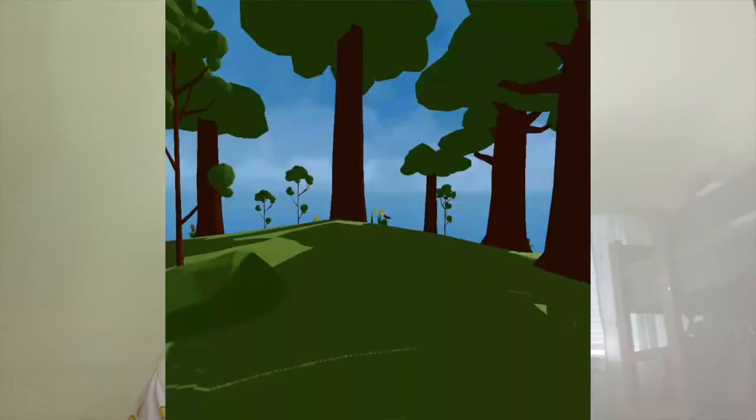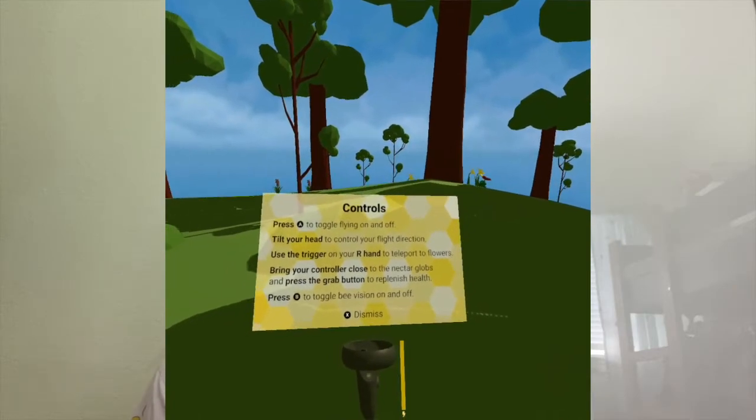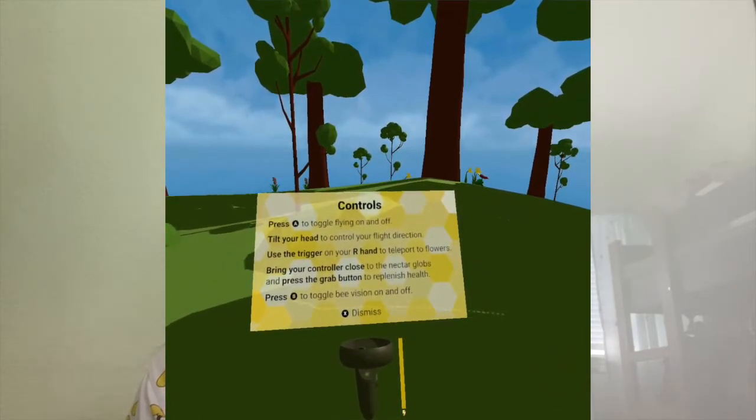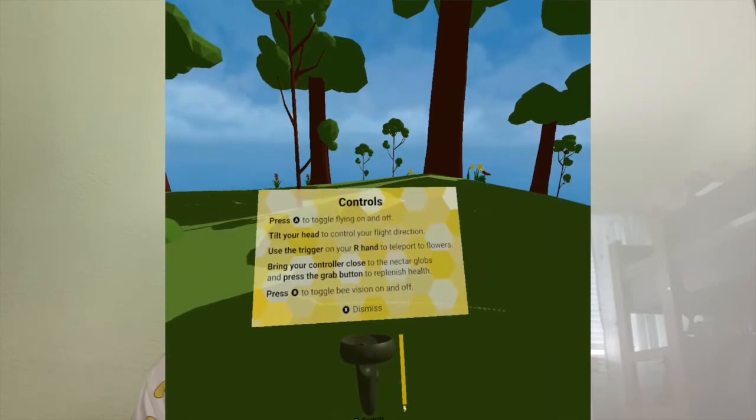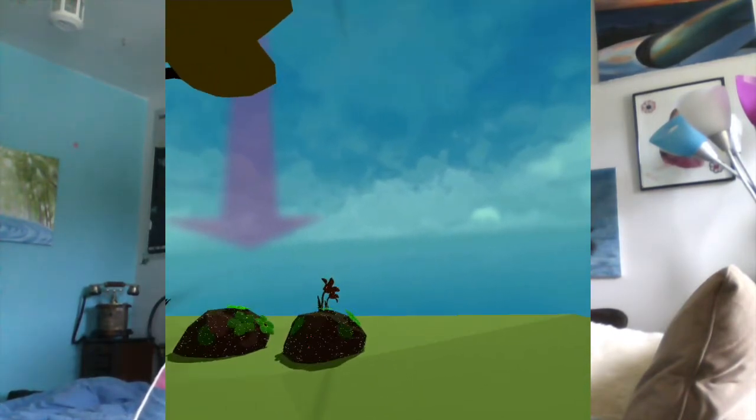I also worked on a tutorial to help users learn the different controls and how to fly, switch visions, etc. On the development side, I was mainly a development mentor this term — a resource and source of help for anybody who needed it on the team — and my role was to look over the code and make sure that everything worked well together. Hi, I'm Cathy. This term on BeeVision, I worked on letting users fly through the air as a bee, the audio component, and some UI elements like a mini tutorial and a health bar.